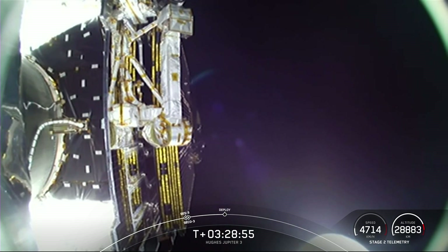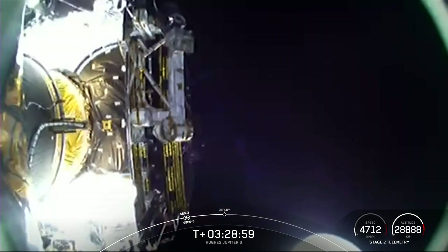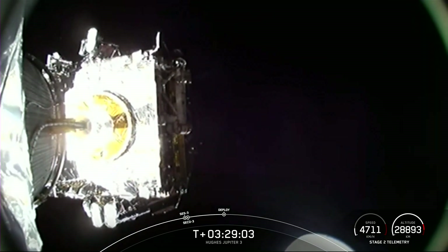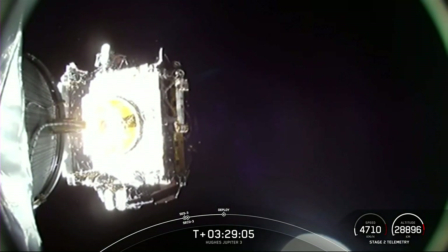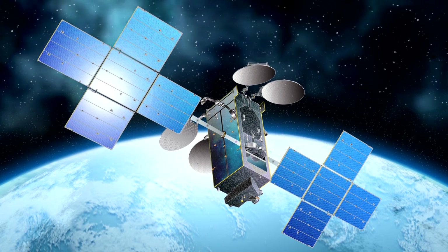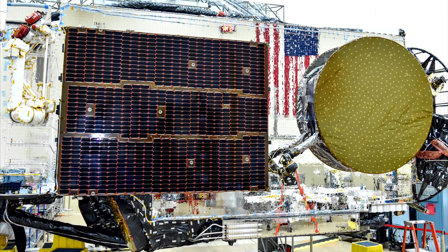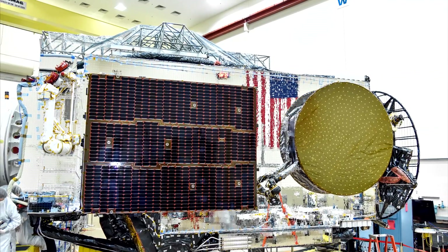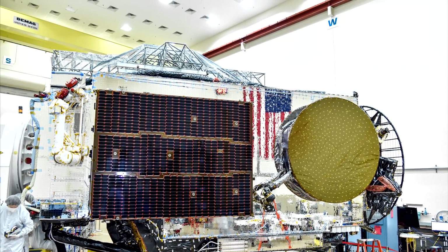Three hours and 29 minutes after launch, the payload, EchoStar 24, also known as Jupiter 3, was successfully deployed. Weighing approximately 9,200 kilograms at launch, this satellite holds the title of the heaviest commercial geostationary communication satellite. Its signal will cover the entire American continent, providing a total transmission capacity of 500 gigabits per second.